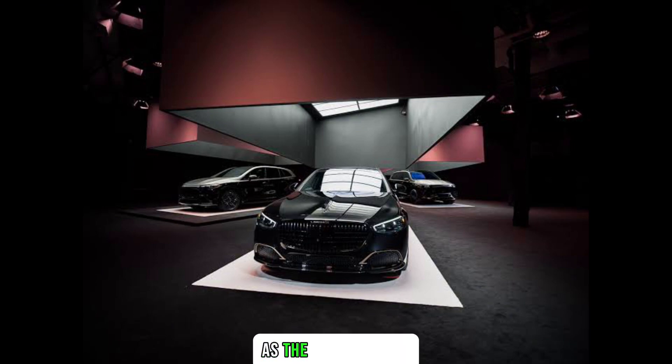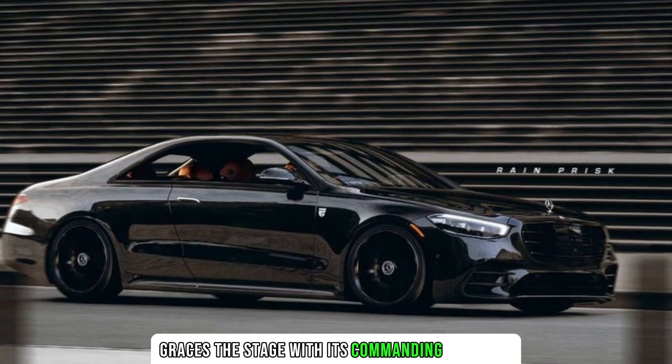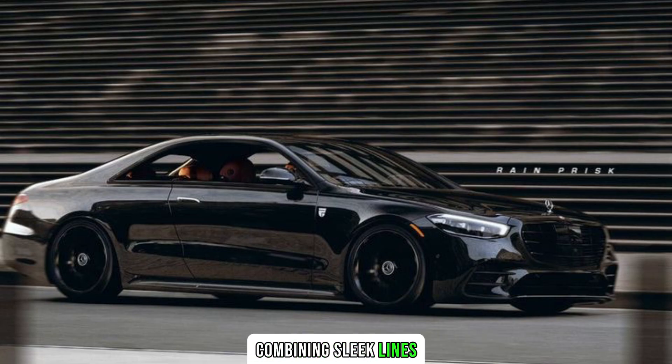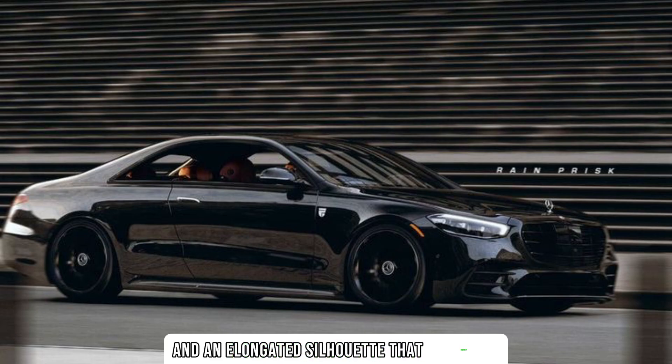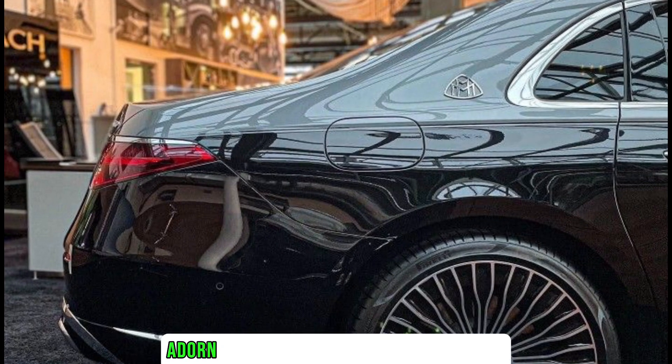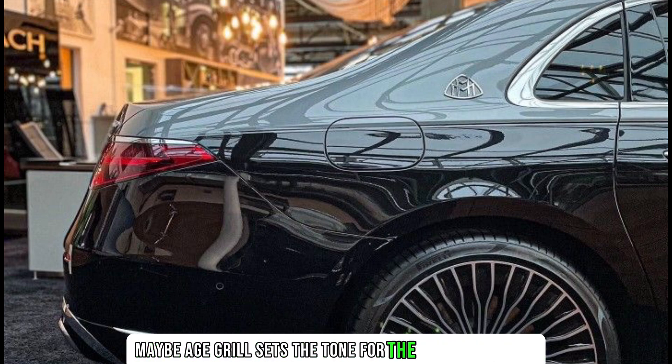As the curtains rise, the 2024 Mercedes Maybach Night Series graces the stage with its commanding presence. The design language exudes sophistication, combining sleek lines and an elongated silhouette that instantly commands attention. The sleek exterior, adorned with chrome accents and a distinctive Maybach grille, sets the tone for the opulence within.